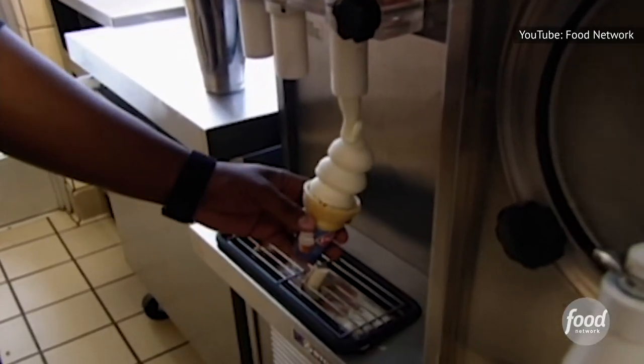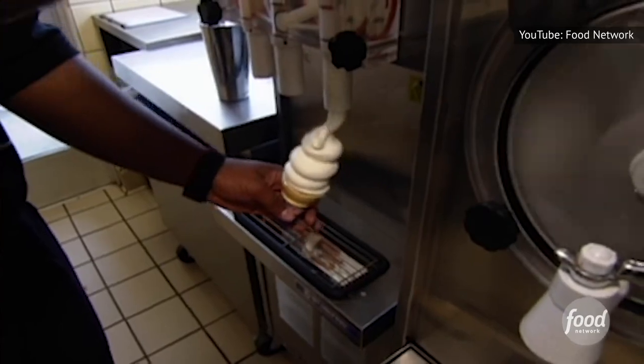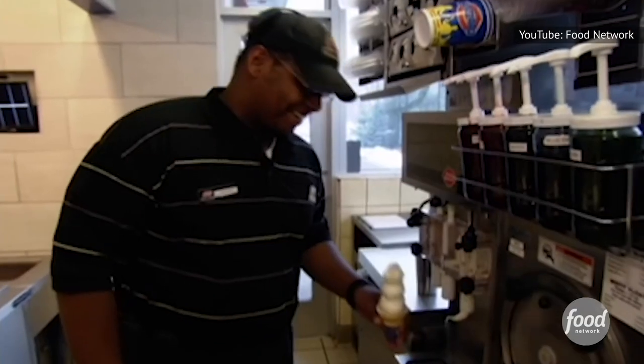It's worth noting that 40 percent of a Dairy Queen Soft Serve is air. But that's not abnormal. According to the American Chemical Society, anywhere from 30 to 50 percent of any ice cream is.